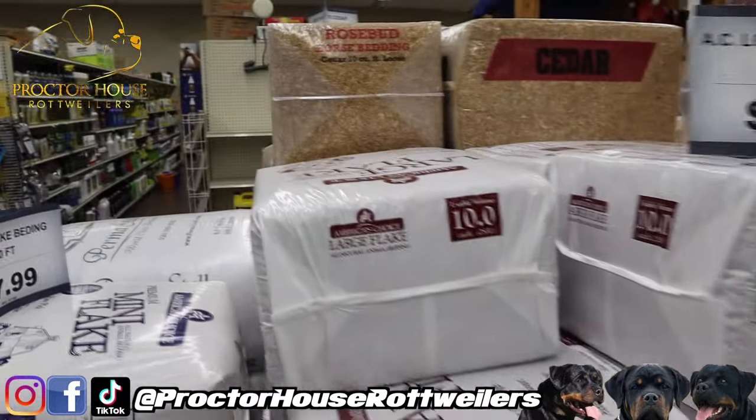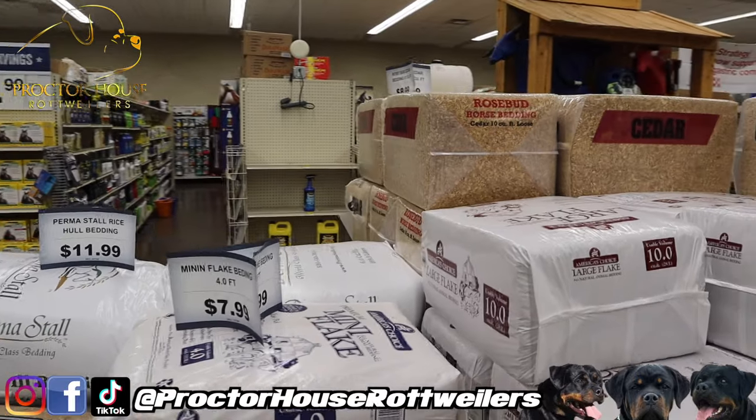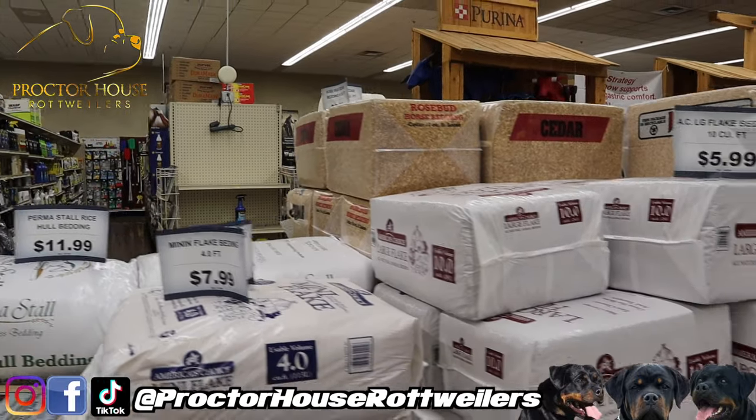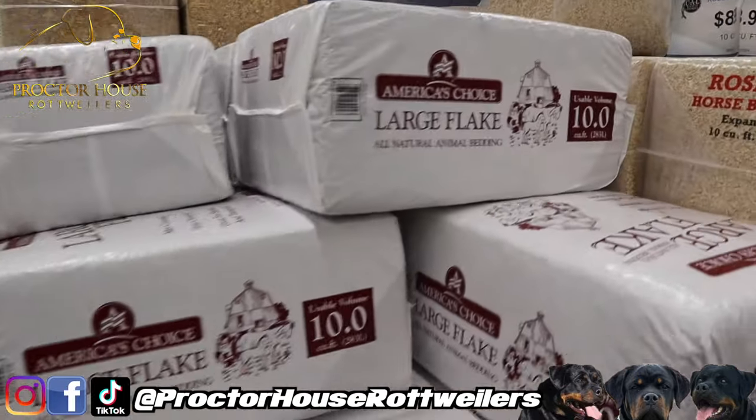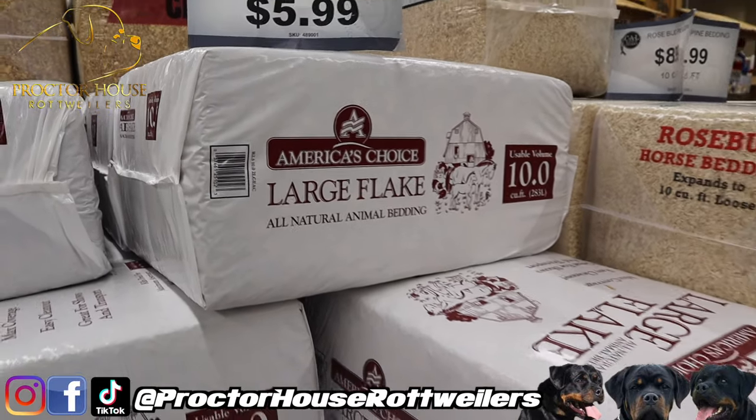Actually, I might have found it right there — the rosebud. I might give that a try, but at $8.99 I ain't gonna rock with that. We're gonna go with this one at six dollars for ten cubic feet.